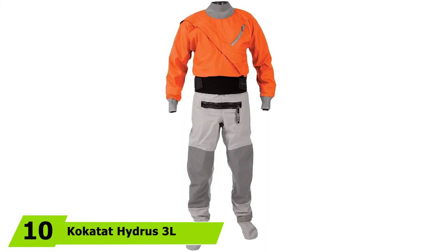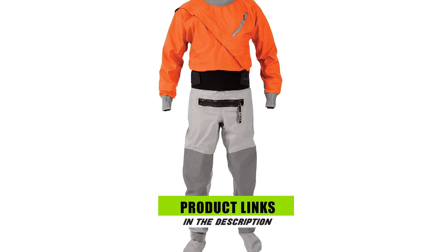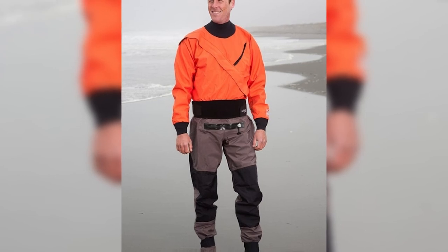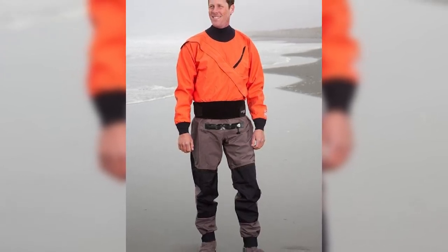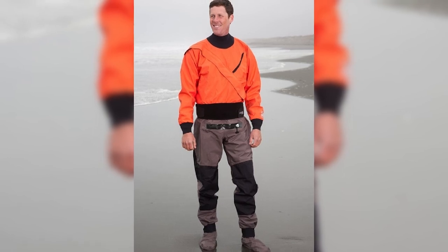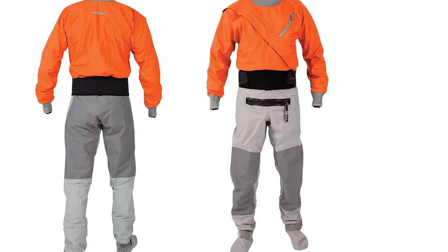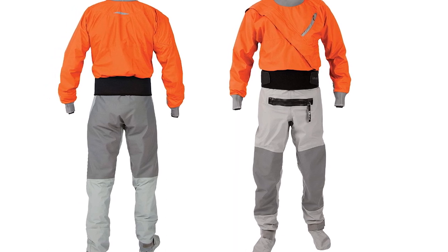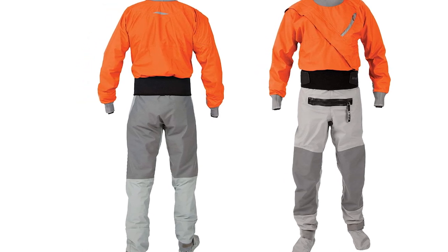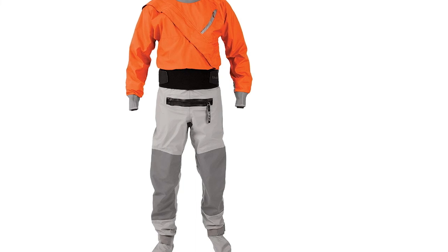Finally, the number ten position is dominated by the Kokatat Hydrus 3L Meridian, one of the most impressive kayaking drysuits available. This front-zip drysuit is made of Kokatat's proprietary three-layer Hydrus 3.0 fabric, making it waterproof and incredibly breathable — as close to Gore-Tex fabric as you can get at a budget-friendly price. It features latex wrist gaskets paired with neoprene cuffs, a relief zipper, a zippered waterproof chest pocket with a key lanyard, and a dual-adjustable overskirt for spray skirt compatibility. It also has built-in dry socks, reinforced patches in high-wear areas, and a drawstring waist. The one downside is that the neck gasket tends to feel snug at first, but only while the drysuit is still brand new.